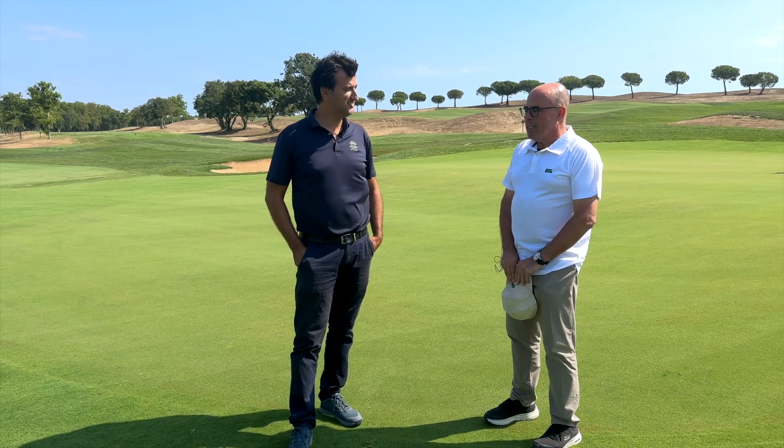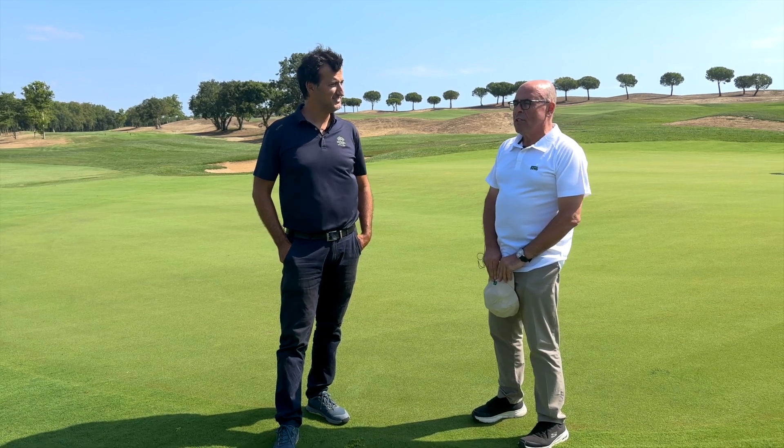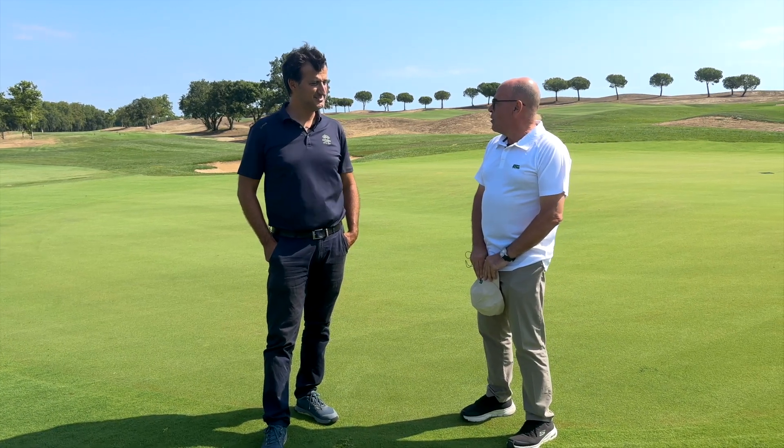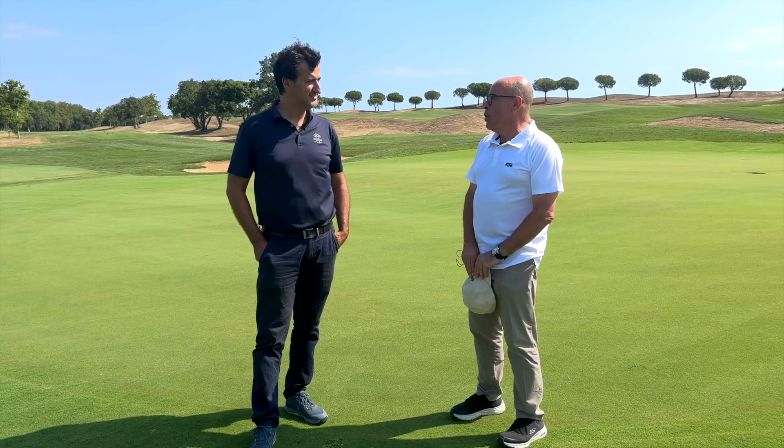Buenos días. Estamos en este campo, en Serres de Pals, que es un magnífico recorrido y habéis hecho cambios importantes en el último año, básicamente.